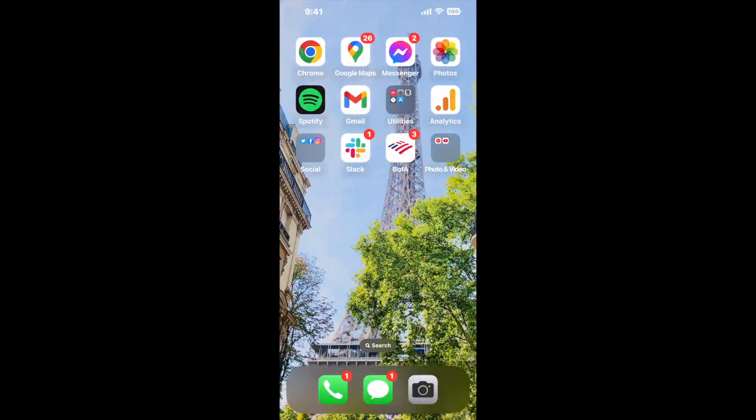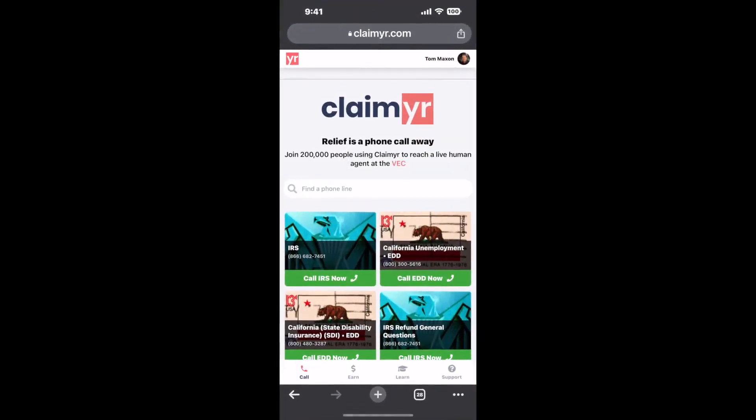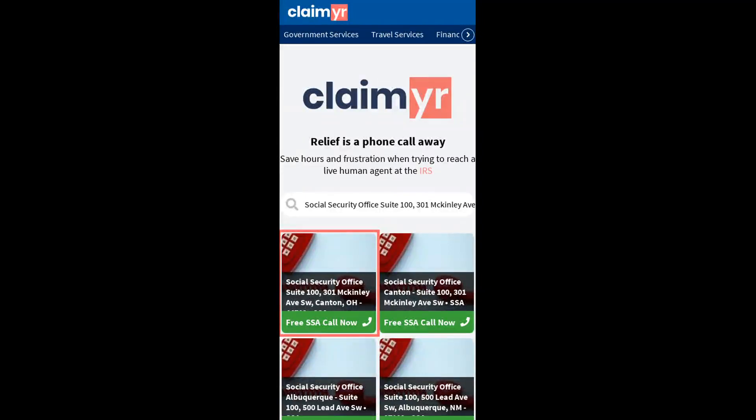I built a calling tool. To use it, open up your browser, go to claimyr.com, and search for the Social Security Office Suite 100, 301 McKinley Ave SW, Canton, OH 44702 option.